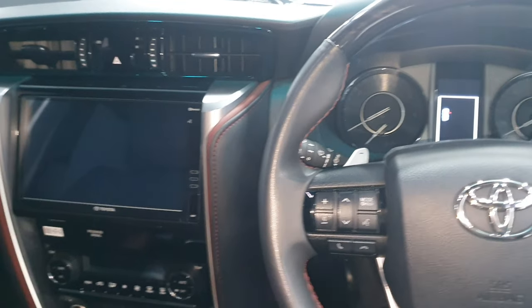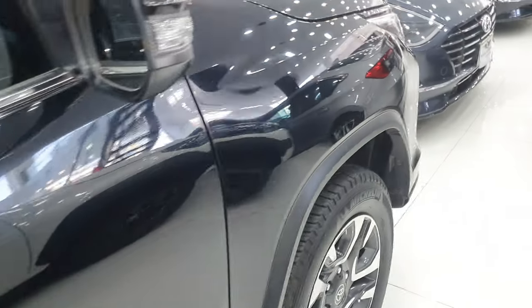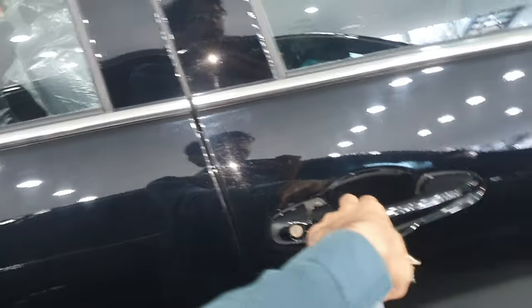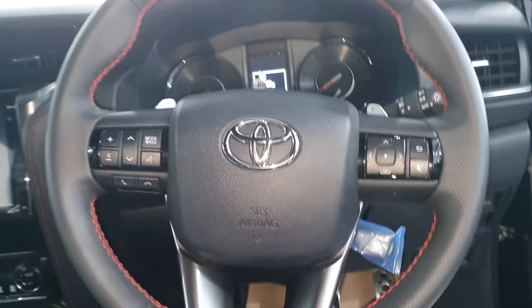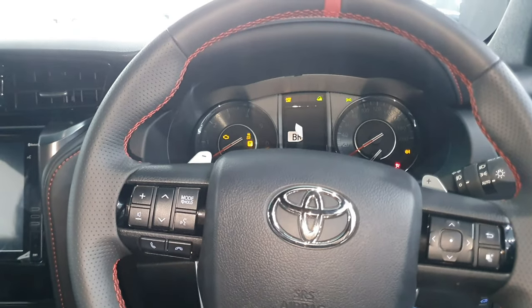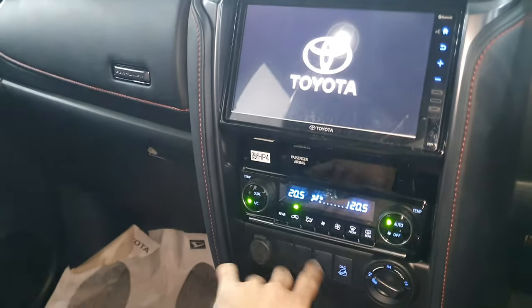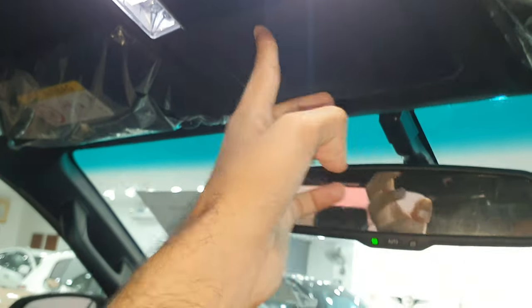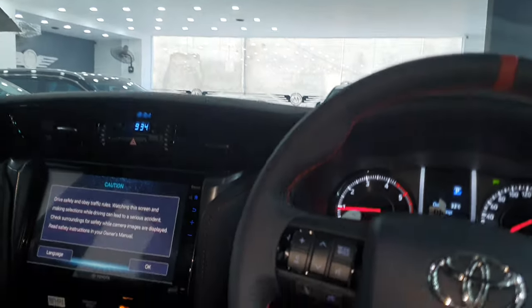Now let's go into the GR interior. This was the Legendre interior — I personally love it because of the two-tone colors and ambient lights together. The start-up shows three-zone auto climate control. You get dual zone at the front and single at the back. LED lights, sunglass holder, auto-dimming rearview mirror and other features are the same. The material is scratchy as mentioned before, but the GR has red stitching throughout.